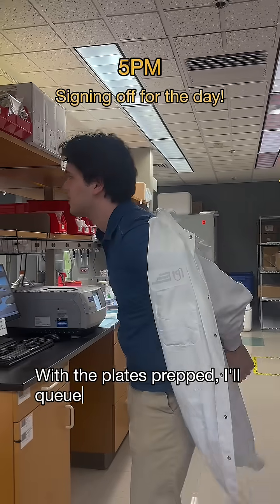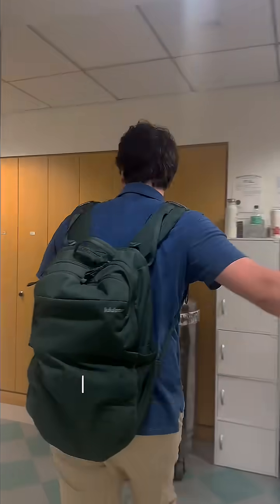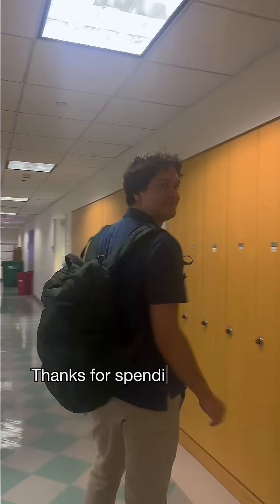With the plates prepped, I'll cue the overnight run and check tomorrow that it completed successfully. That's it for now. Thanks for spending the day with me. Bye!